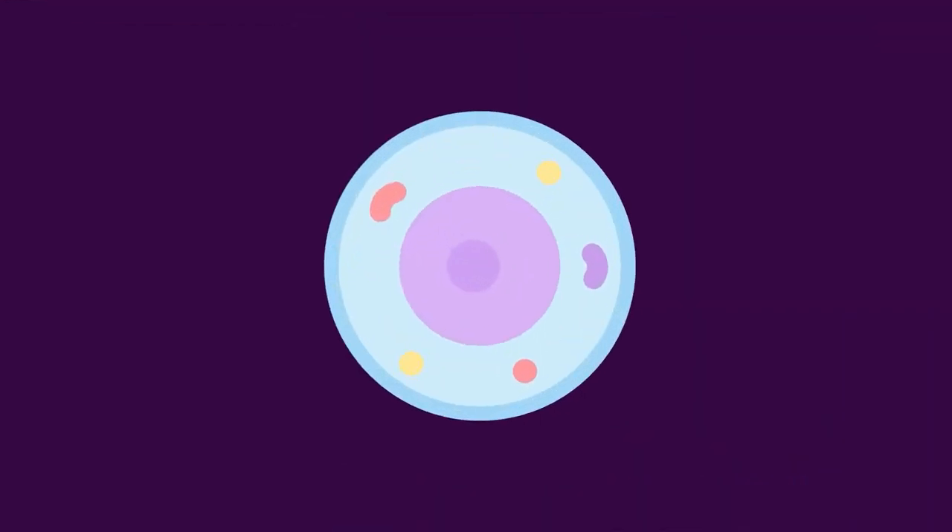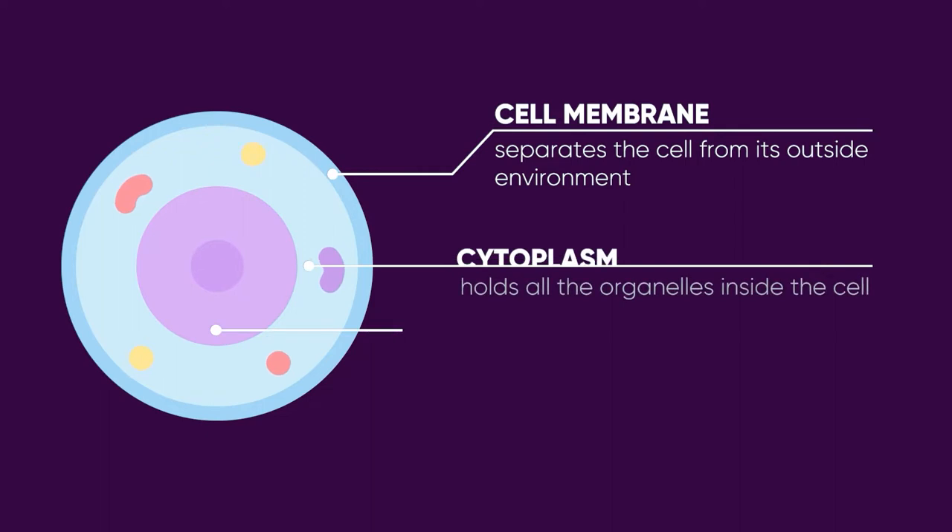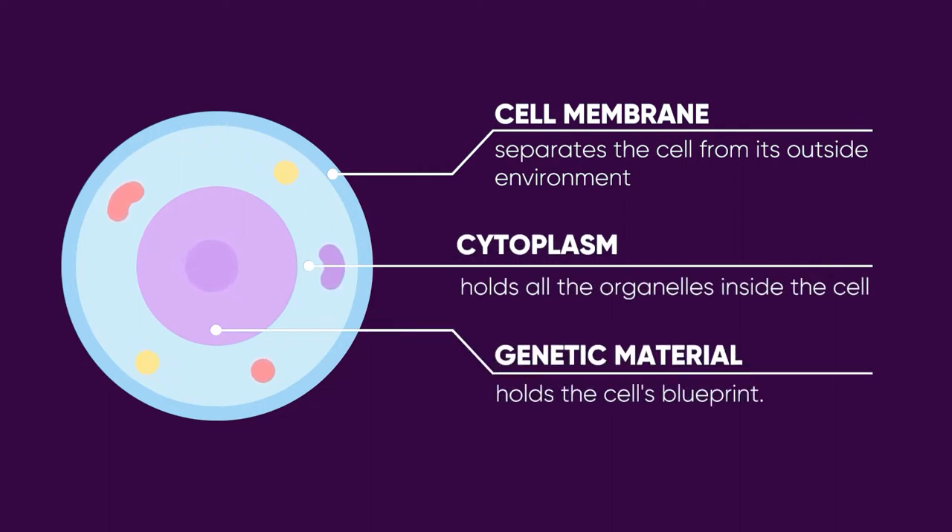First things first, all cells, regardless of what kind, will always have these three parts: a cell membrane, a cytoplasm, and a genetic material.